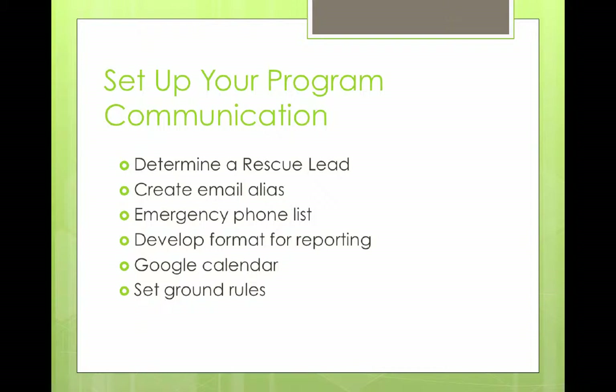We've also developed a format for reporting. It's nice to have a single format for your report so it's easy for the person making those decisions to run through them quickly and easily. As we've grown, we've developed a Google calendar for scheduling so people know who's going to the shelter on what days. We also set ground rules for our team — for example, we require our team to submit their reports by nine o'clock every night, which gives the person making final decisions some time that evening to evaluate the reports.